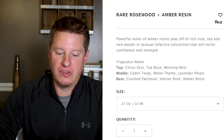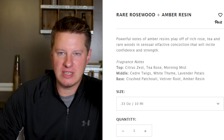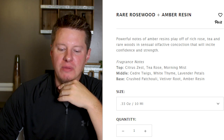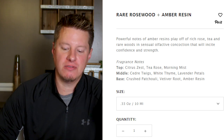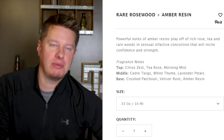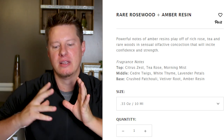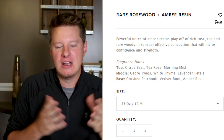Wooden Wick says the notes include citrus zest — so that's the little bit of citrus I was picking up right at the top. And then there's some tea rose, morning mist, cedar, thyme, lavender petals, crushed patchouli, vetiver root, and amber resin. The vetiver is what I'm picking up probably more than the rest of the fragrances, but the rest of them almost kind of blend together into some other kind of earthy harmony. The vetiver is what stands out to me the most, but I have kind of a nose for vetiver — that could be why.